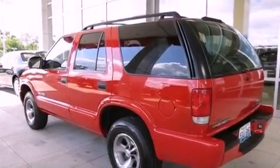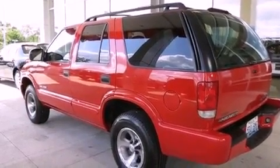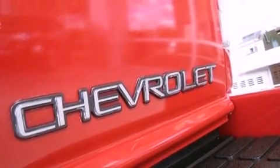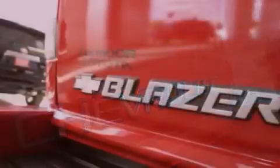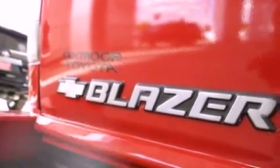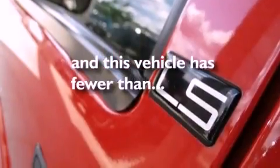All of the following features are included: aluminum wheels, air conditioning, a CD player, an engine immobilizer theft deterrent system, privacy glass, an anti-lock braking system, a passenger side airbag, and this vehicle has less than 73,000 miles.